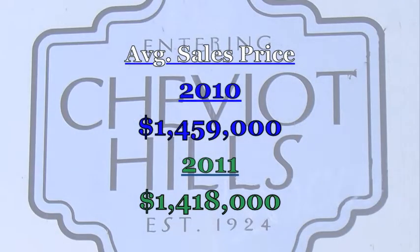Now, the average price of these homes tracked very, very closely. For 2010, it was $1,459,000. For 2011, that number came in at $1,418,000.